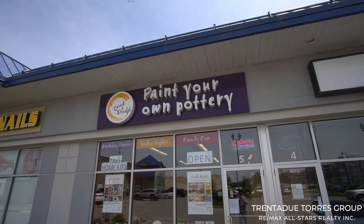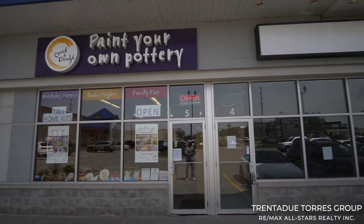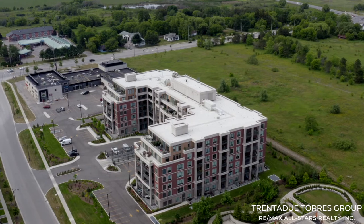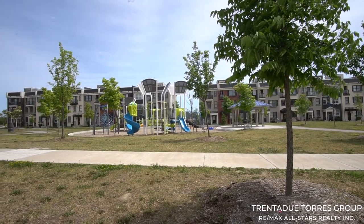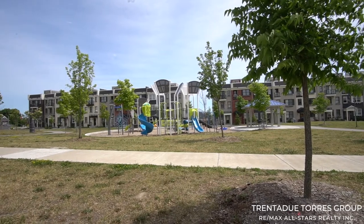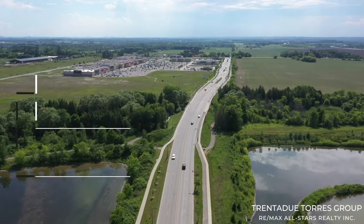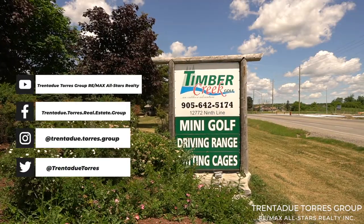If you have little ones to entertain, Crocodoodle is right across the street where you can have fun and create your own crafts. This building is easily accessible to transit and the GO station, as well as walking distance to nearby parks and trails like Bodeway Park. Lots of parks and splash pads are in the neighborhood and within walking distance. All major highways such as the 404 and the 407 are minutes away, and wineries and golf courses are right around the corner.